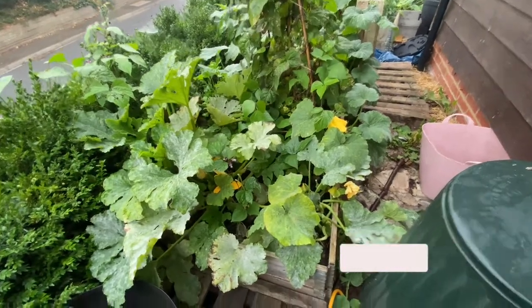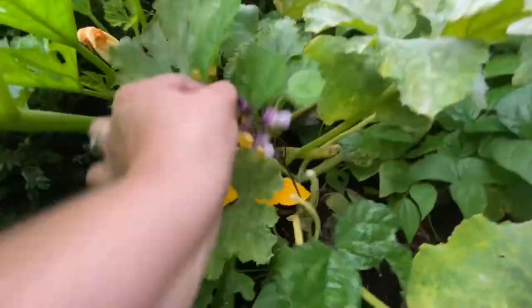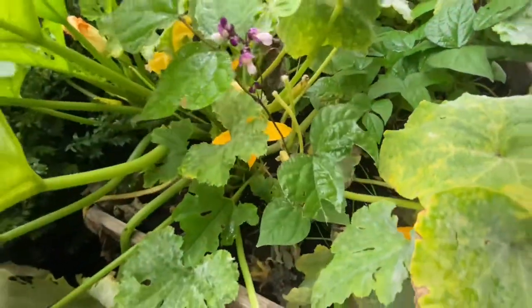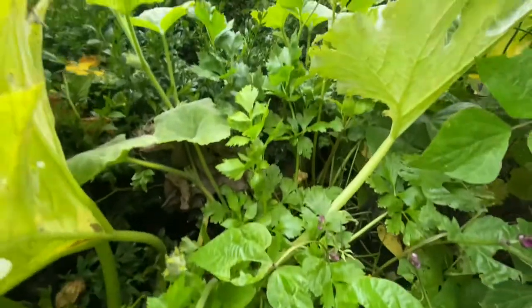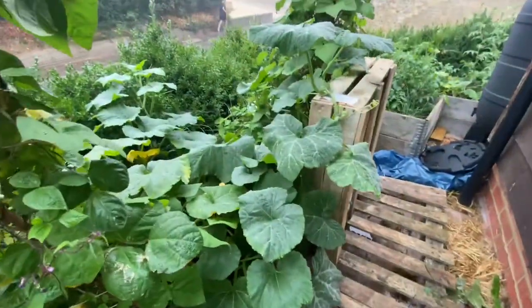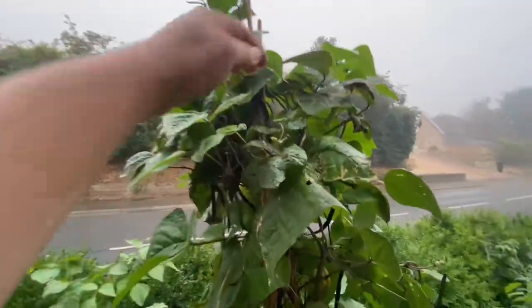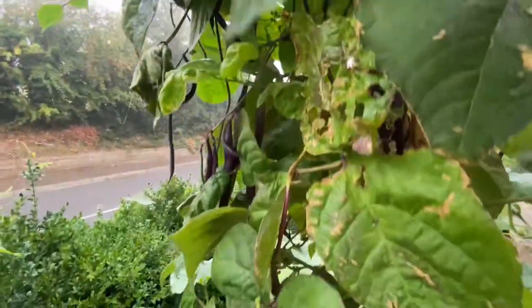I'll whiz around and then show you what I've got. I've got a lovely yellow courgette to harvest. These ones have really slowed down now, this plant — I've got a couple off this. French beans, bush beans, still producing. You can see the powdery mildew here. I've got courgettes coming along nicely. The beans on here are just magnificent, so I've got lots to harvest. It's just drenched in beans.